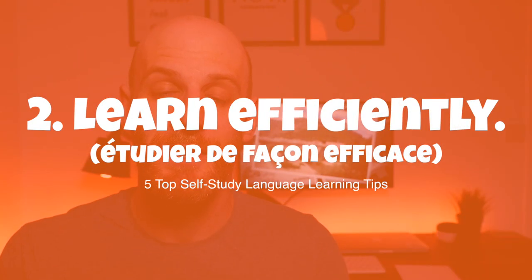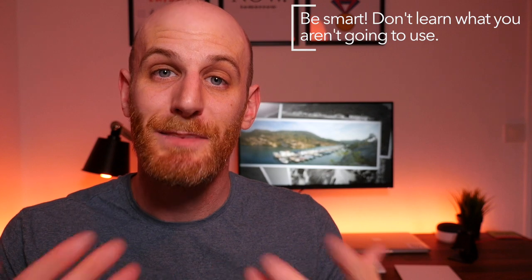But how do you choose what to study? Well that brings me on to number two, which is all about being efficient. Only learn what's relevant to you. The great advantage of self-study is that you get to choose exactly how, what, and when you learn. So if you do not need to learn about gardening, don't learn about gardening. If your hobbies include running, going to the gym, or painting, learn the vocabulary, grammar, and expressions that apply to those subject areas.